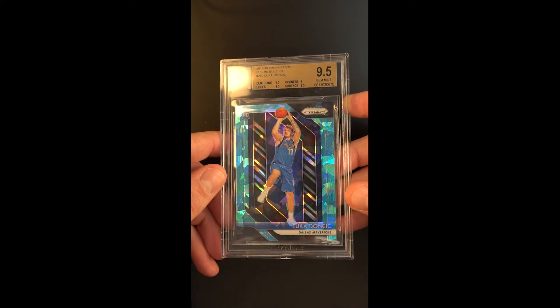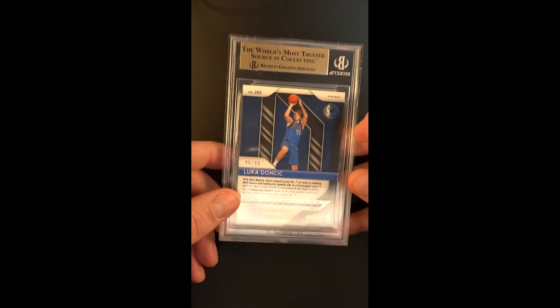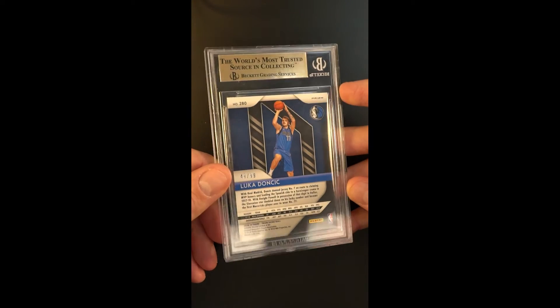This particular example is awarded a 9.5 designation, making it all the more lofty. They only made 99 of these — this one is 48 of 99.